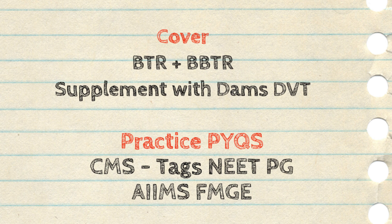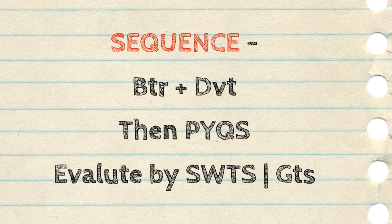So friends, your basic sequence to cover this subject is: first, do BTR and DBT and make notes of around 60 to 70 pages. Then practice your MCQs — PYQs, five years and then 10 years. Then evaluate yourself — either go for custom modules using tags of AIIMS, NEET PG, or FMG, or go for subject-wise tests of the Pediatrics section. Also, in GTs when you have covered all subjects, you can give Grand Tests and evaluate your Pediatrics section. This approach will ensure you make almost 90% of questions correct in your entrance examination.